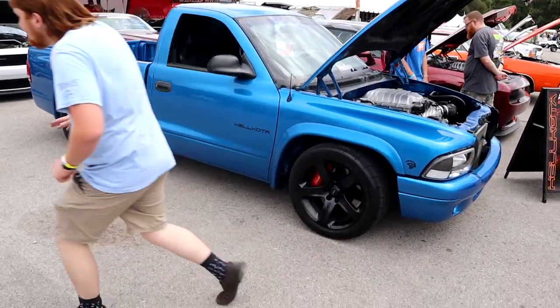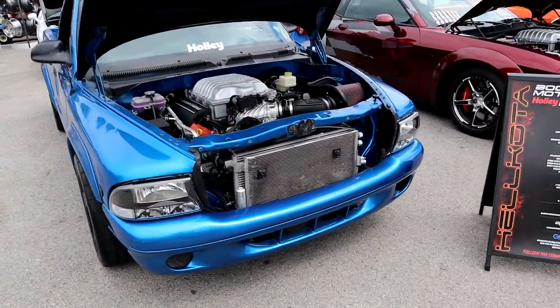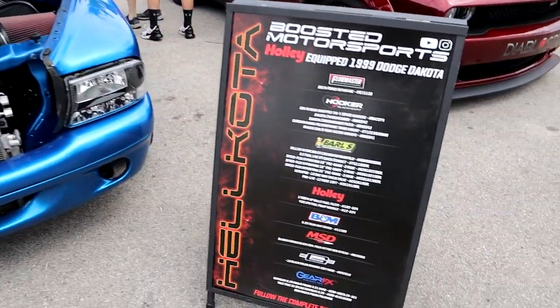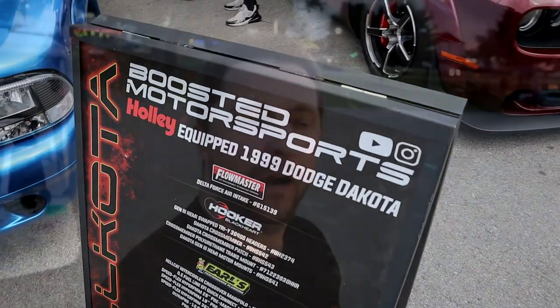Boosted Motorsports — Helkota. Good job. Frostbite likes it. Alright, Mopar fam, we are about to start the burnout contest at Moparty, and the Helkota is actually going to do the burnout. So we're going to check it out real quick, see what his plans are. Let's check it out.